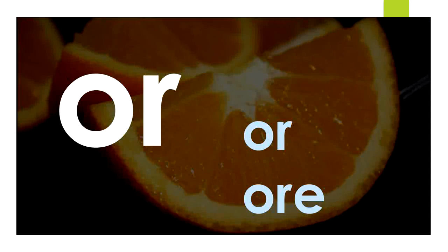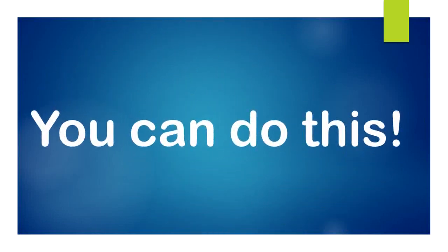Let's review. Remember, both O-R and O-R-E say 'or.' You can do this, boys and girls.